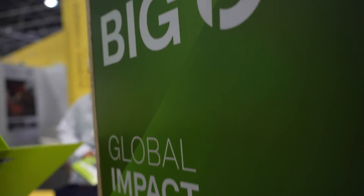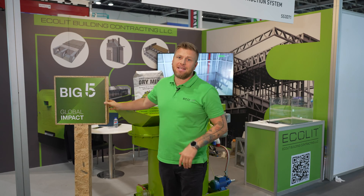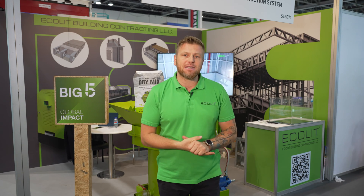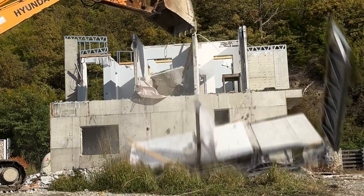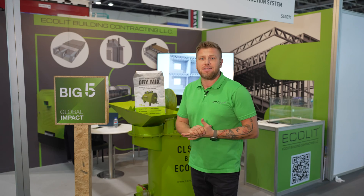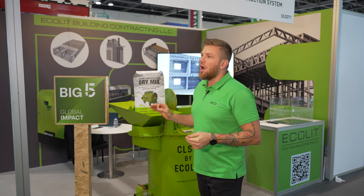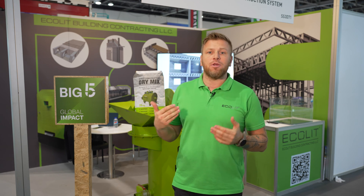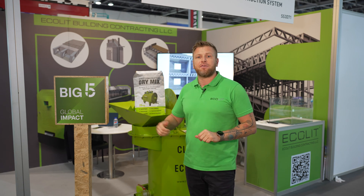We are participating for the first time in Big Five as a global impact. Our dry mix design and the steel are recyclable — light gauge steel frames are recyclable up to 70%, and the dry mix design is totally carbon free. It's about 100% recyclable and you can use it everywhere around the world and recycle it after a hundred years.